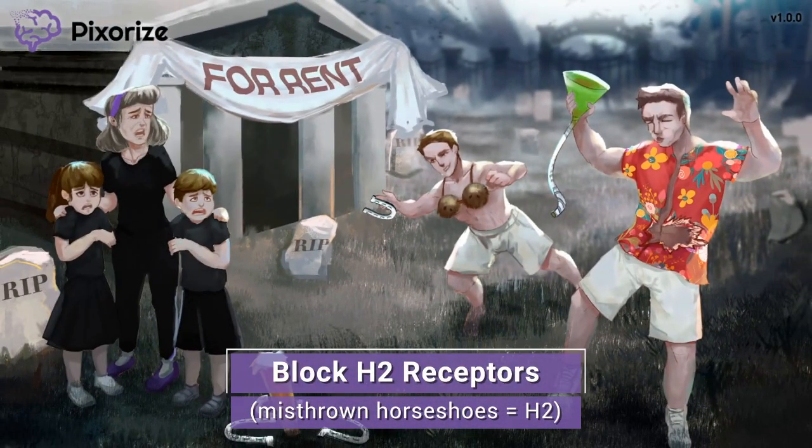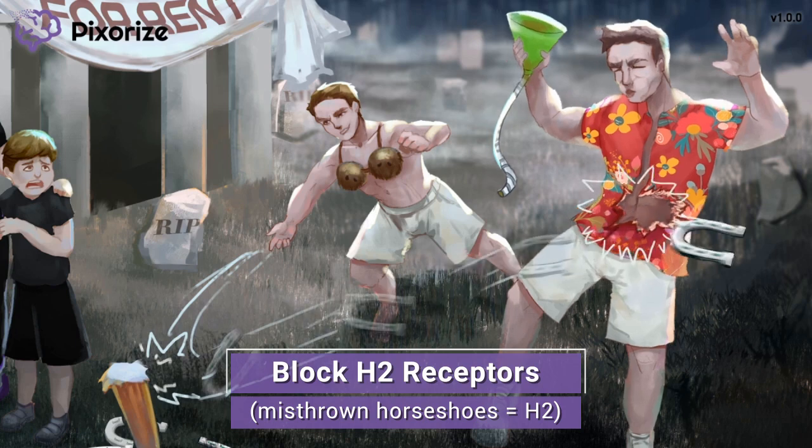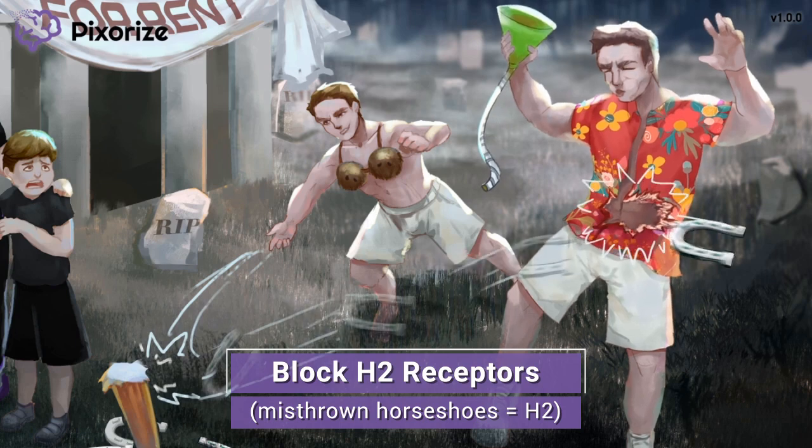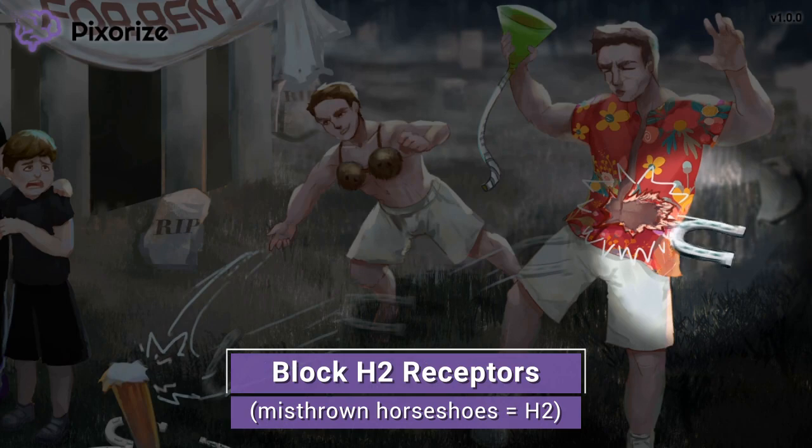College — the time when kids do stupid things. Like, how weird would it be if we partied in a cemetery? Take a look at those two college boys throwing a party here. Like typical college boys, these guys are playing a drinking game of horseshoes. But since they're so drunk, one guy has misthrown his horseshoe, which happened to ricochet and hit his buddy. By the way, a horseshoe is our recurring symbol for the H2 histamine receptor — the H2 horseshoe. This misthrown horseshoe should remind you that we are talking about H2 blockers in this video.